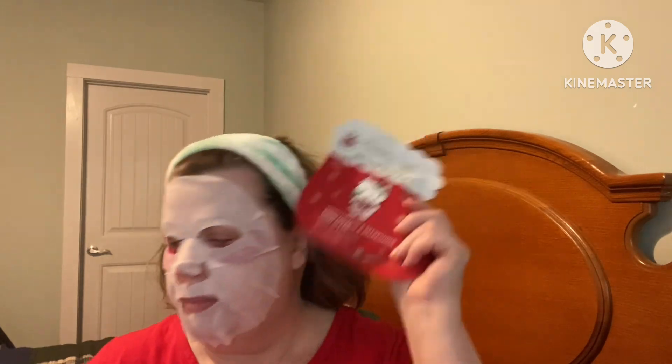We're doing Mask Monday! On my feet I have the Crème Shop Hello Kitty moisturizing refreshing foot mask with jojoba oil and peppermint — they're the Christmas ones but it's my last one so I'm using it. My lighting is horrible — my ring light went out and a light bulb blew this morning and I can't change them till my husband gets home. It says these sock-like masks soften and nourish to reveal fresh beautiful feet; I'll leave them on for about 20 minutes.